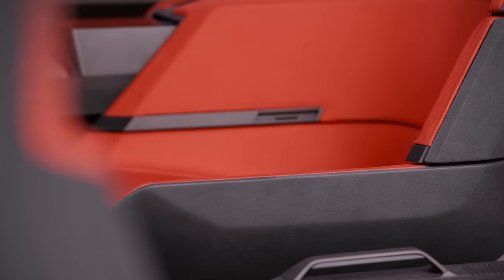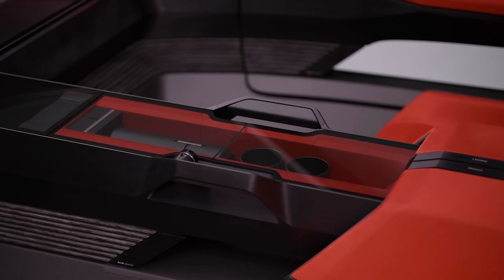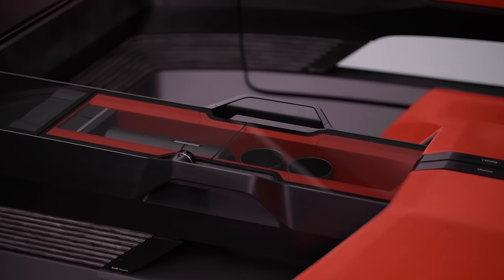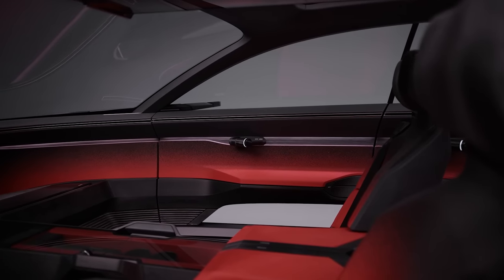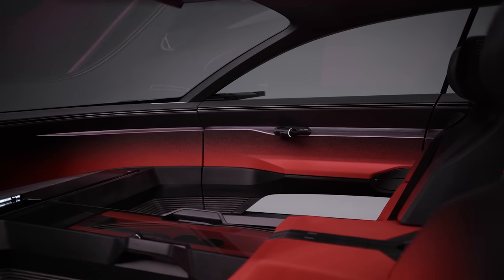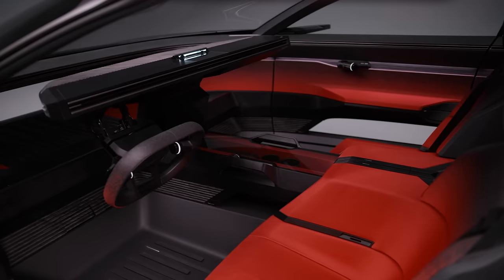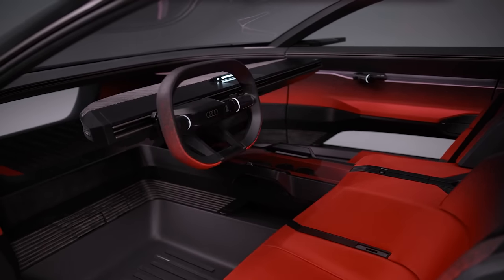Inside, you get four separate seats instead of the usual two front seats and a rear bench, plus a heated and cold storage box running through the middle of the car. The Actisphere is meant to show what future Audis could be like when self-driving technology is fully developed, so it has a completely hidden steering wheel. The dashboard normally sits on the floor behind the pedals, but it can fold up and deploy a steering wheel when you want to drive yourself.